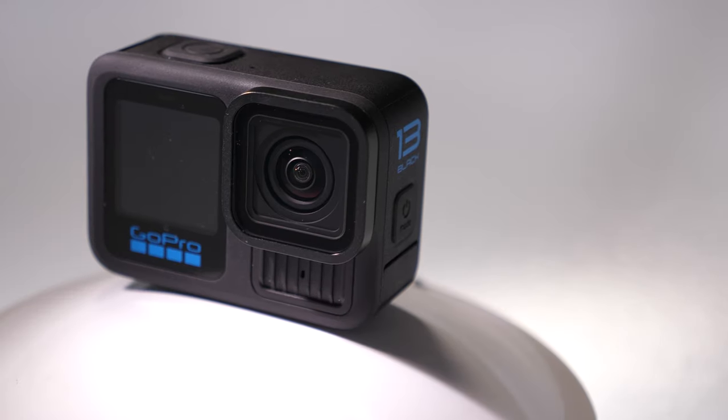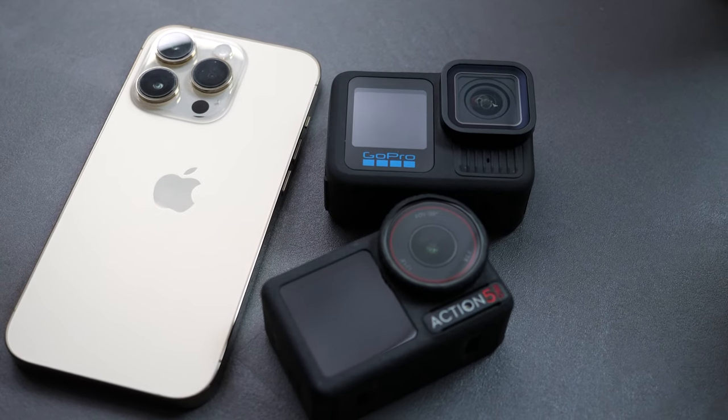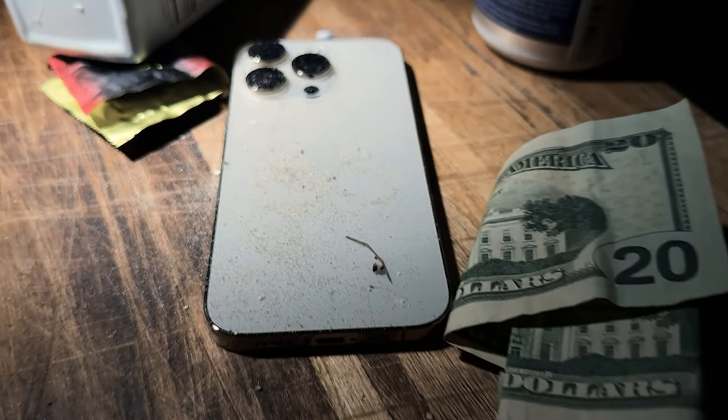I've got the new one from DJI, the new one from GoPro, and my two-year-old iPhone that happens to be worth almost the exact same price as these action cameras. So if you're the type of person that doesn't want to use your phone because you might break it, we all have an old phone in a bedside table, or you can go on eBay or Facebook Marketplace and buy one. I'm curious to know: is a two-year-old phone still better than an action camera, or have these action cameras gotten so good now that they're going to destroy it?